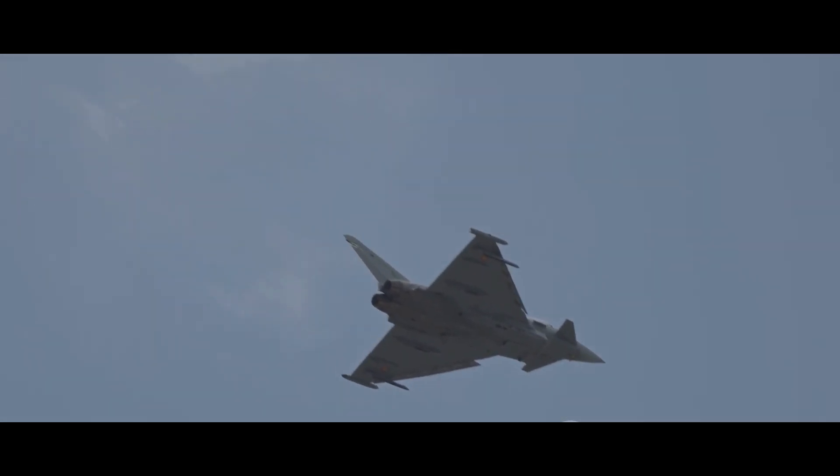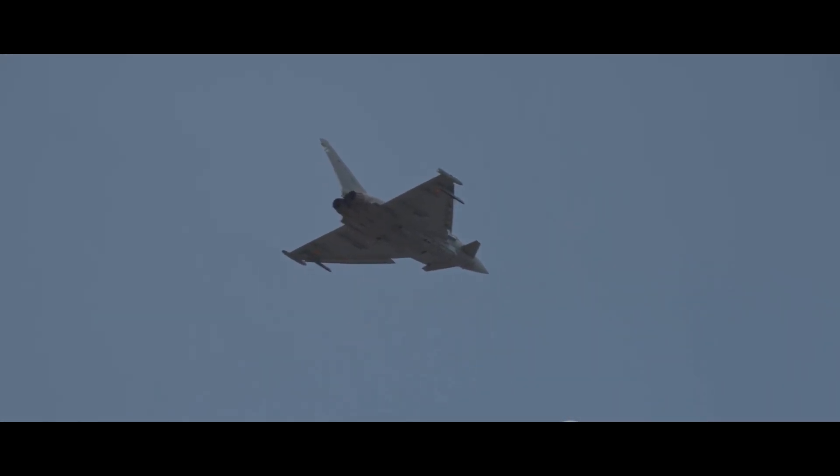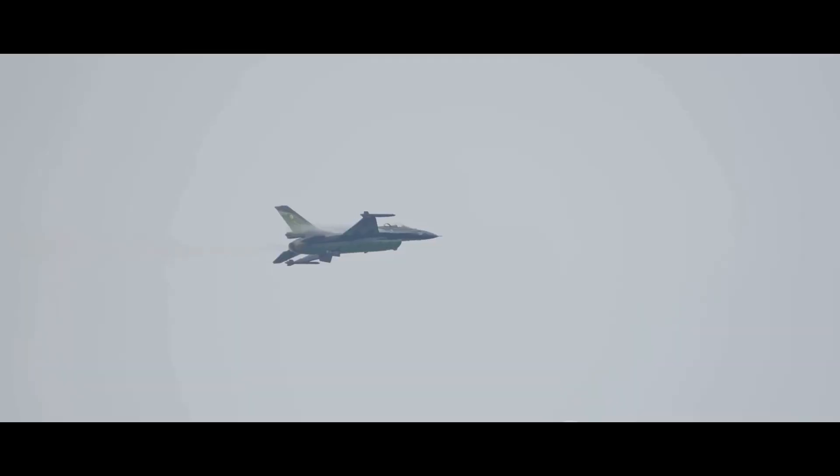In the end, both the Rafale and the F-16 are exceptional machines, each with their own strengths and weaknesses. Their technical specifications make clear that both aircraft are more than capable of holding their own in a variety of scenarios. The choice between them often comes down to the specific needs and strategies of the air force they serve. It's a close call.